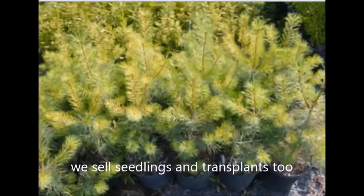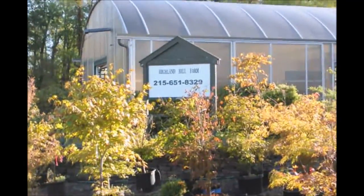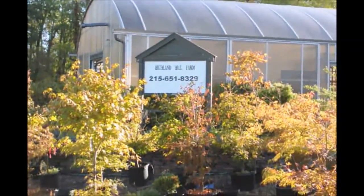It does not have a lot of deer resistance, but it is fairly good if you have a low deer population. The white pine tree grows in many soil types in Pennsylvania, and we can deliver and plant these white pine trees for you. Just call us at 215-651-8329 for your white pine trees.